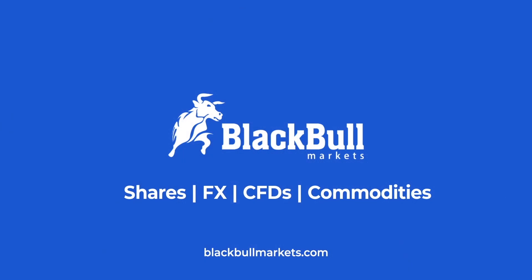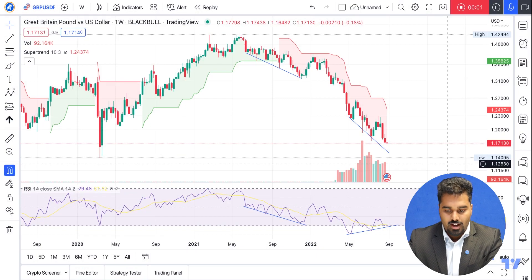Could we be seeing a trend shift in the GBPUSD? Let's check it out. Hi there and welcome to another episode of Trading with Black Bull Markets. Today we're going to go over the GBPUSD.